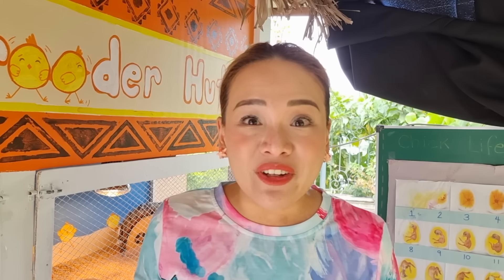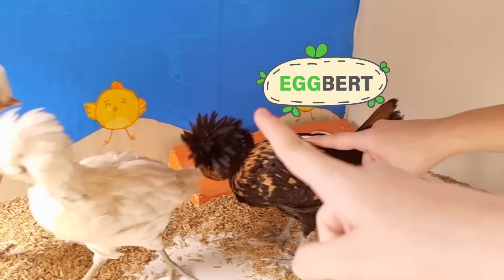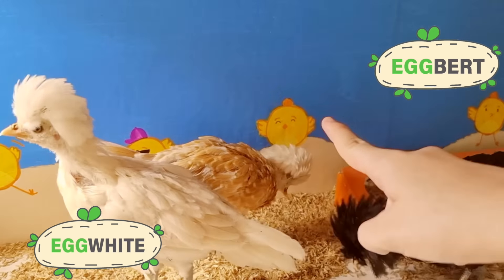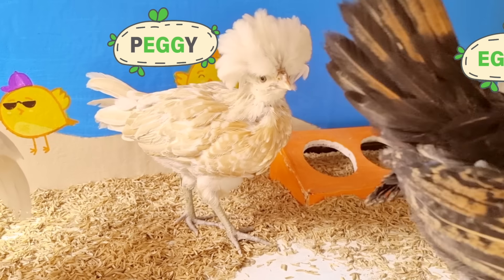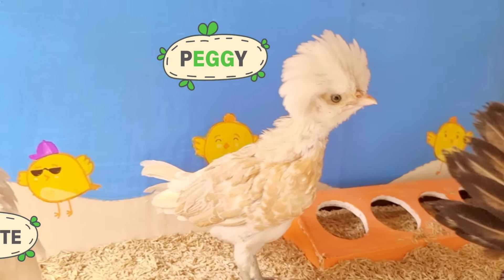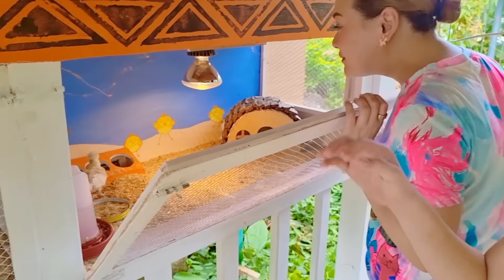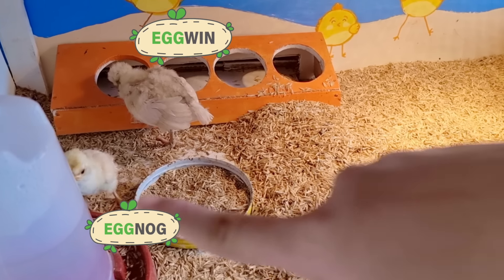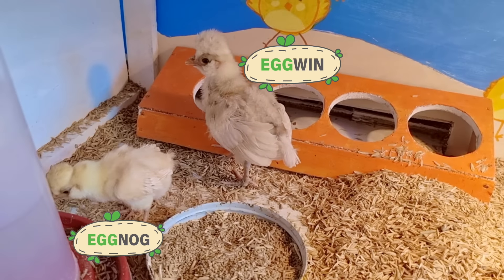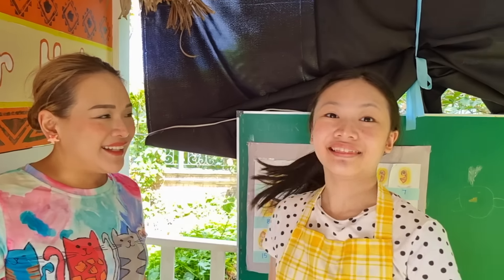Bug, why don't you tell them their names? I named all of them! This one's Eggbert, this one's Eggwipe, and this one is Peggy! Peggy is the chick that's going to look exactly like Pom Pom! On this side, we have the newly hatched chicks! This one's Egwin and this one is Eggnog! All their names have the word egg in it — I love eggs!